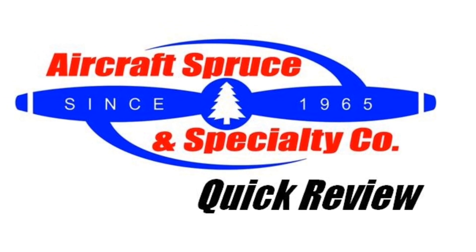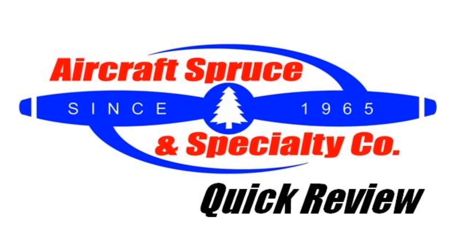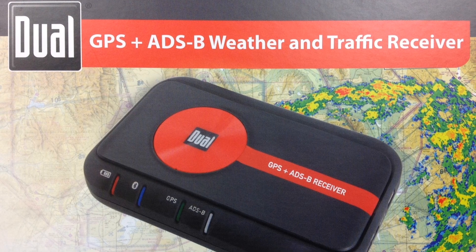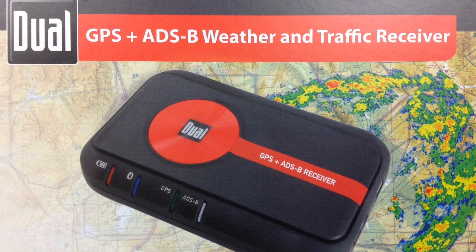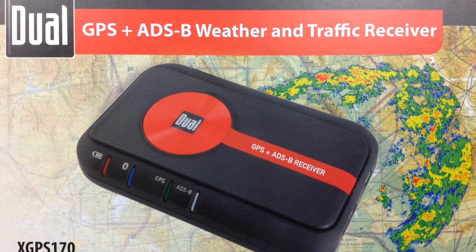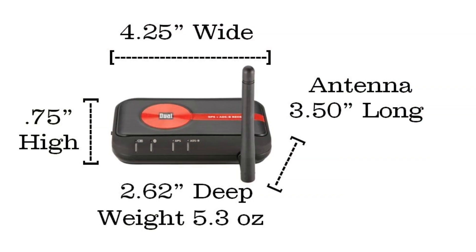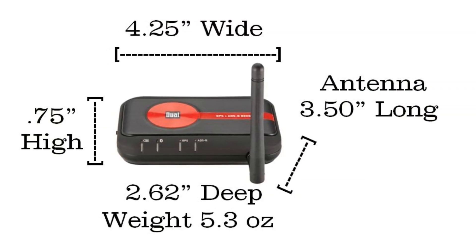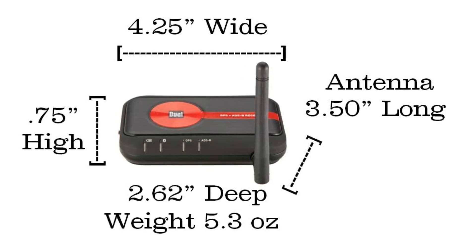Welcome to the Aircraft Spruce Quick Review. I'm Ryan Deck, Avionic Sales Manager, and in this video we'll be looking at the Dual XGPS-170 ADS-B receiver. Dual has now released the XGPS-170, which offers an ADS-B receiver allowing pilots to see weather and traffic on either an Apple or Android device.